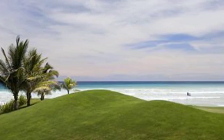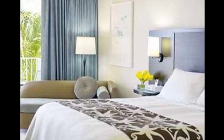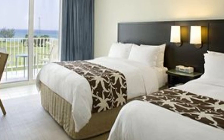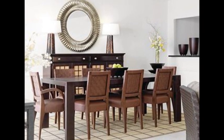Great big massage huts, cabanas by the beach where you can have a beautiful massage. Great big buffet breakfast, fresh cappuccinos, an 18-hole golf course — all set against the beautiful Jamaican mountains on a lovely beach.